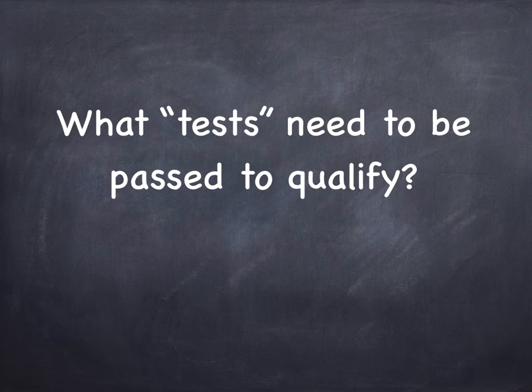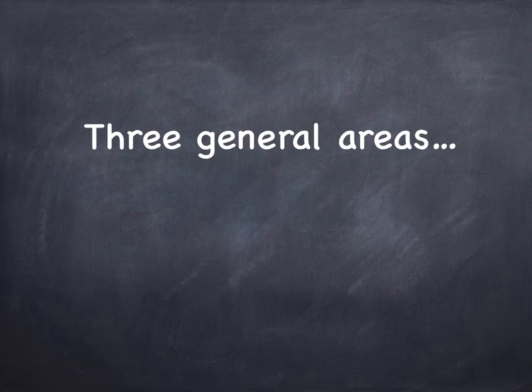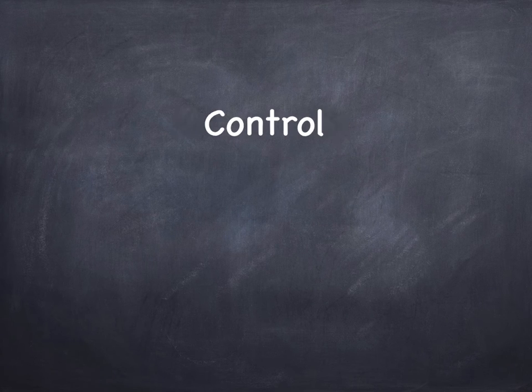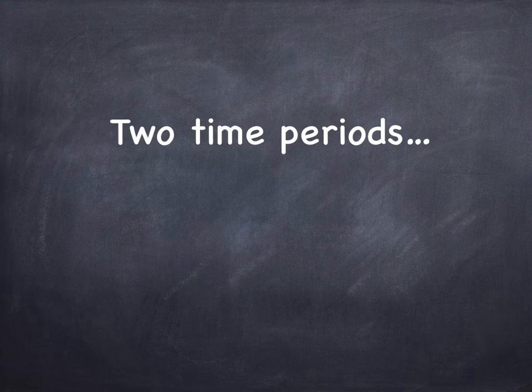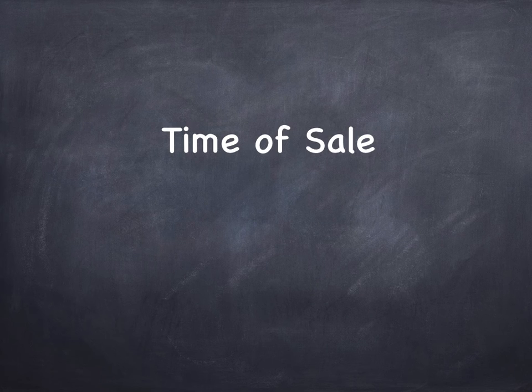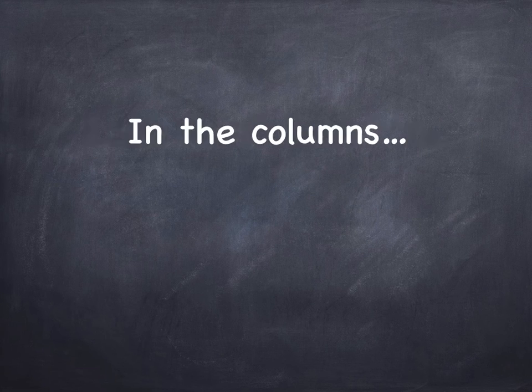What tests need to be passed to qualify? When you sell your shares, what tests do you have to make sure you meet to be eligible for that capital gains exemption? The tests cover three general areas: ownership of the shares, control of the corporation, and the assets contained in the corporation. But the tests also cover two time periods — the time of sale, which is a point-in-time test, and the 24-month holding period, which is a period test. Let's create a table to make it easier to see.